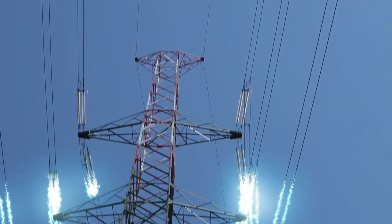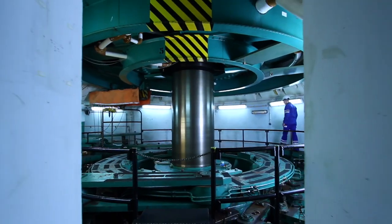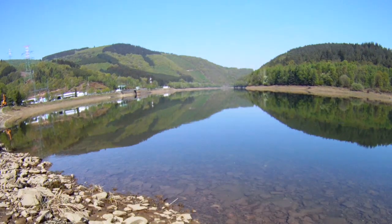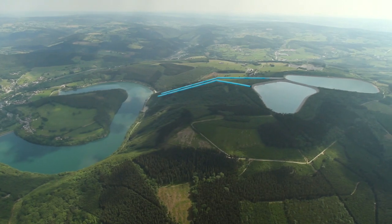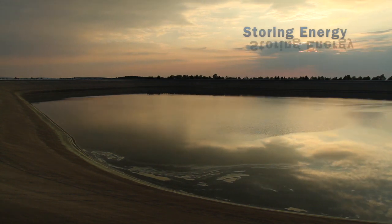When demand for power is low, electricity is sent from the transmission network to Coo-Trois-Ponts. This electricity is consumed by the alternators to power the giant turbines, which pump the water from the lower reservoir to the upper reservoirs. In this way, energy can simply be stored as a reserve in the water in the upper reservoir — an inexhaustible source of energy, ready to be released.